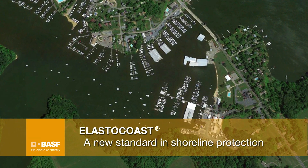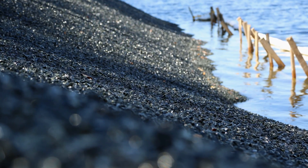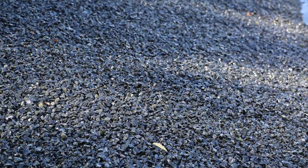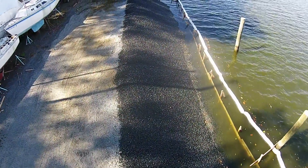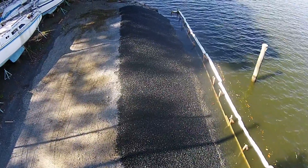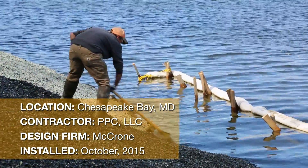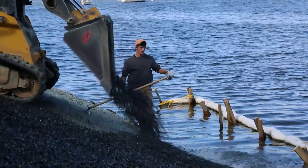Elasticost by BASF — a new standard in shoreline protection. Elasticost is a high-performance binder that securely bonds aggregates into a stable and highly porous structure. This structure allows for the dissipation of wave energy while supporting ecological balance. At the Chesapeake Bay, we regraded the failing riprap and applied a layer of 1-inch stone mixed with Elasticost to secure the bank.